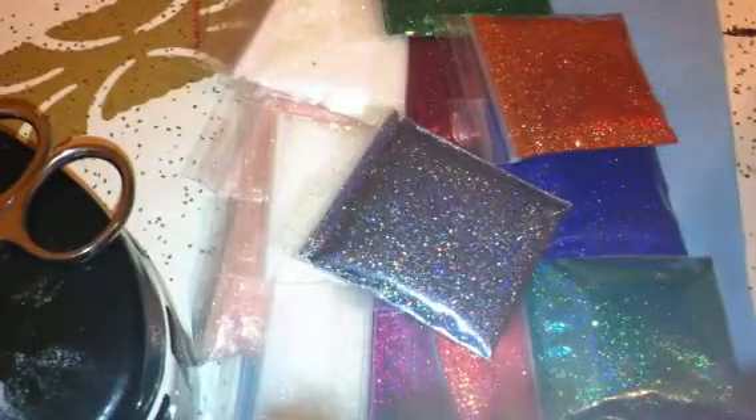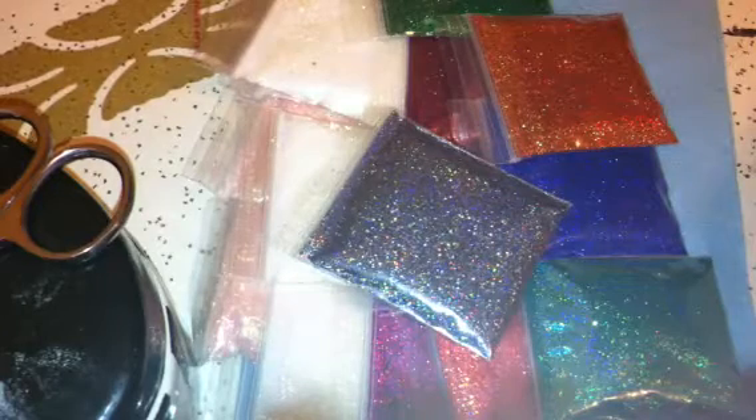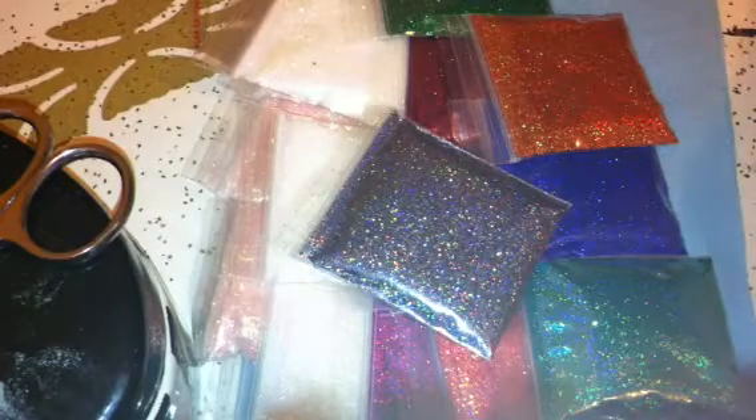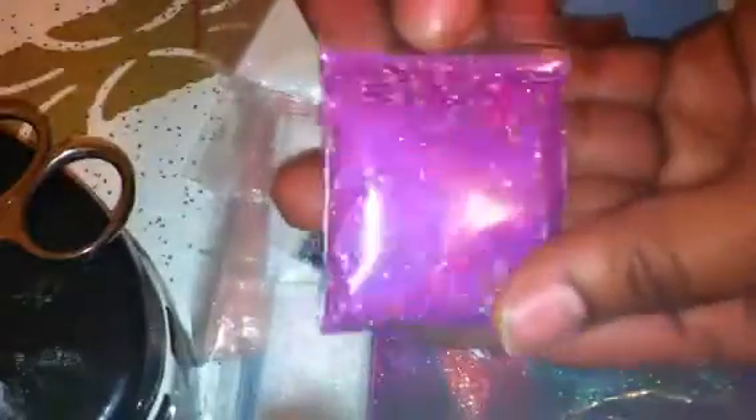I have the dark gray or the charcoal. Then I have the light purple, which is another gorgeous one. And I have the light purple holographic.